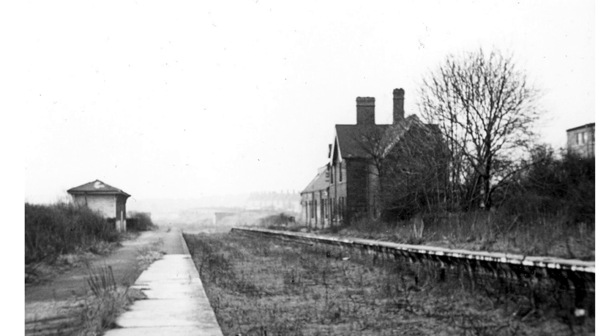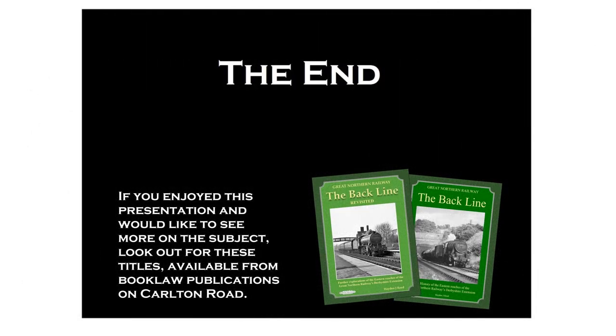The line closed west of Basford in 1960. Tracks ran back to Daybrook until 1965, serving the goods yard there until 1964 and thereafter being used as wagon storage. This is the scene at Daybrook in 1969. Today the line is just a memory, and this concludes our tour along it.